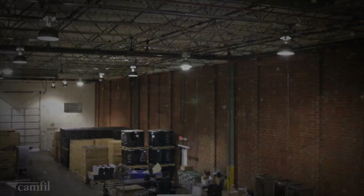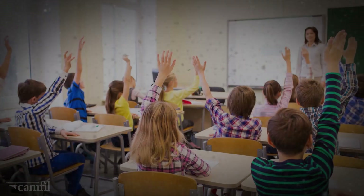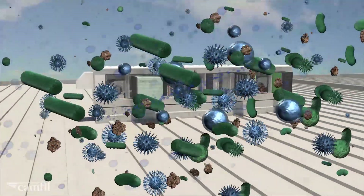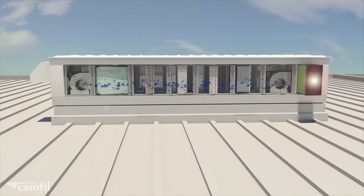Customers trust Camphil with their particle filtration, but we can do so much more. Unfortunately, even the most efficient particle filters will not remove gases and vapors, because they are molecular pollutants and they are just too small.